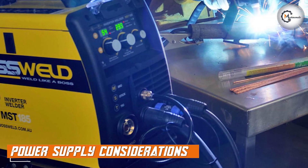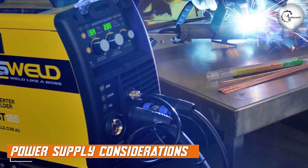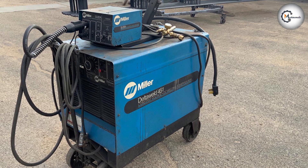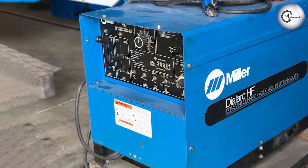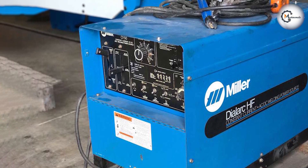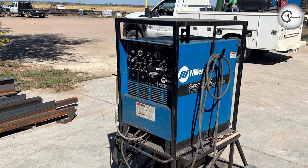Power supply considerations are another important factor when selecting a welding machine. Constant current machines typically require a higher power supply due to the increased voltage required to maintain constant current. Constant voltage machines require a power supply capable of delivering stable voltage output, but they generally consume less power compared to constant current machines.